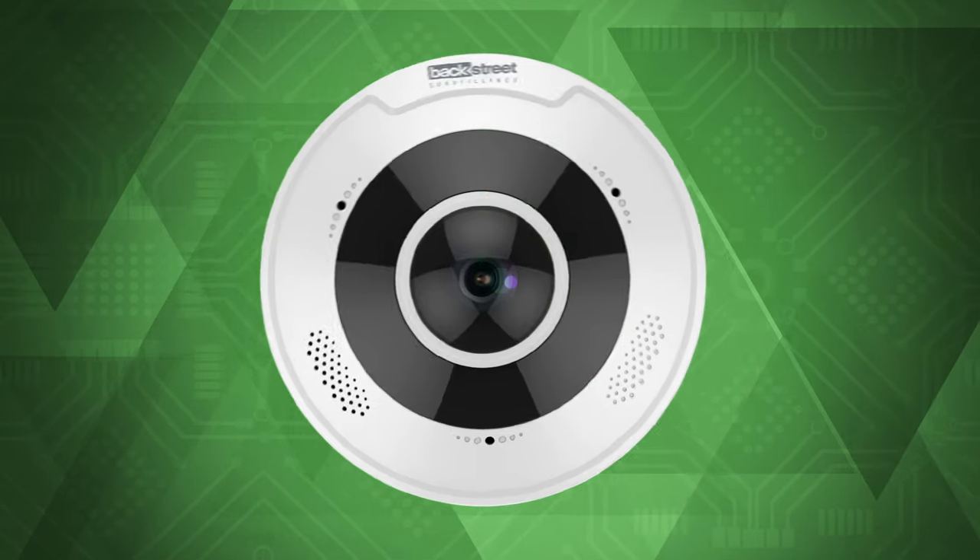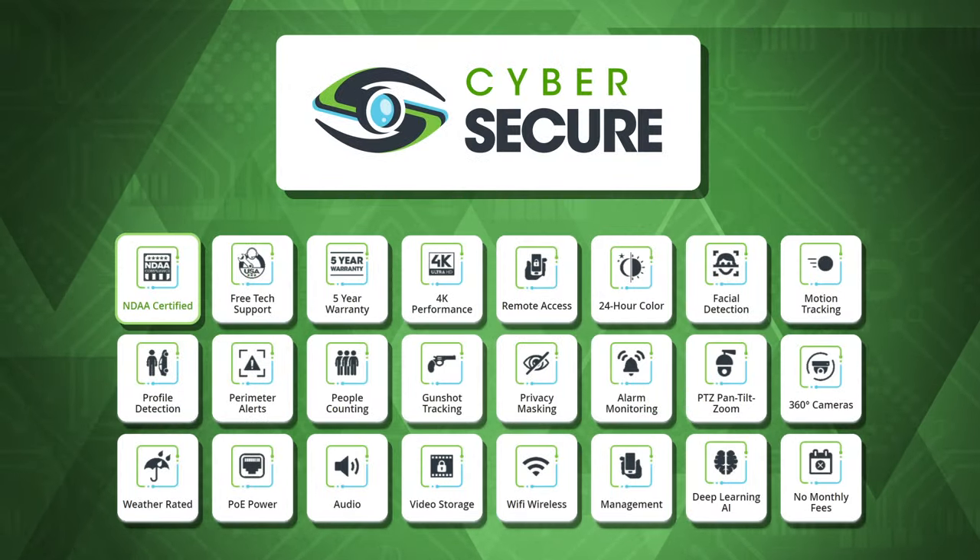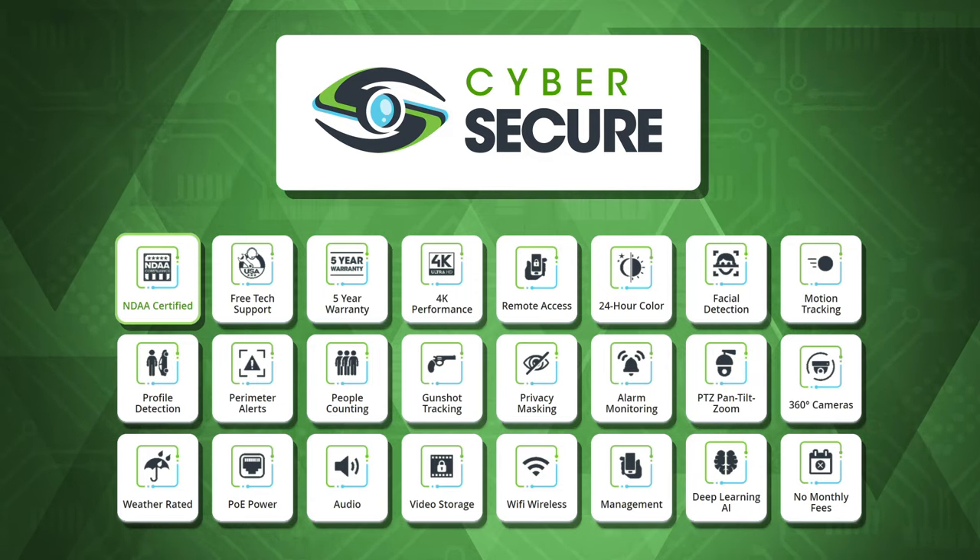The CS360 is just one of the many advanced features of the CyberSecure system that's propelling us into the future of video surveillance.